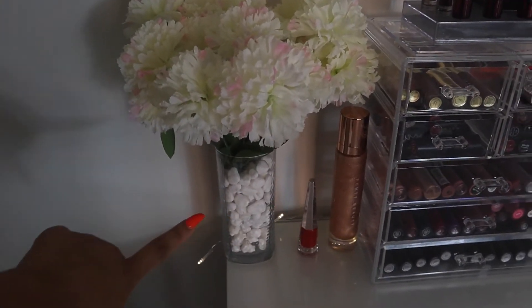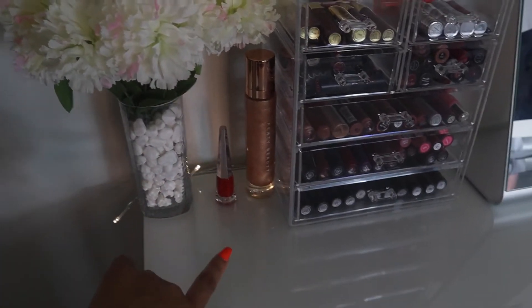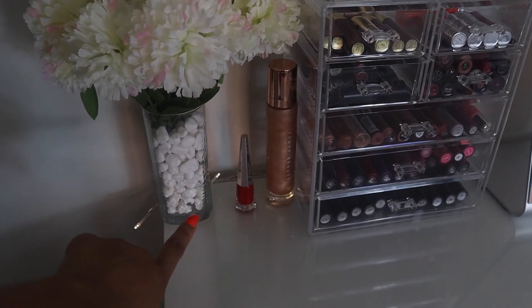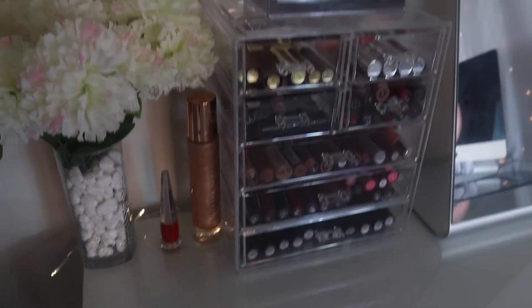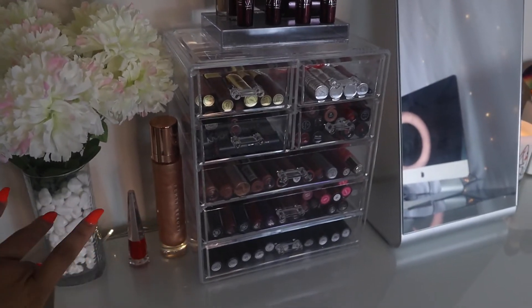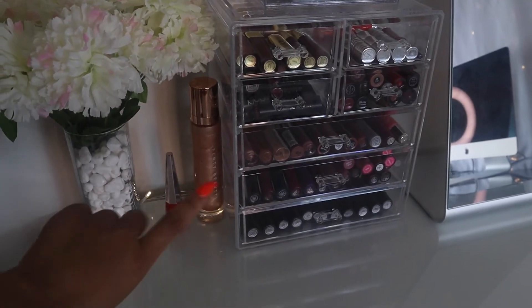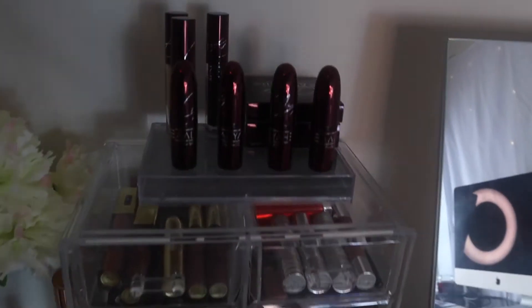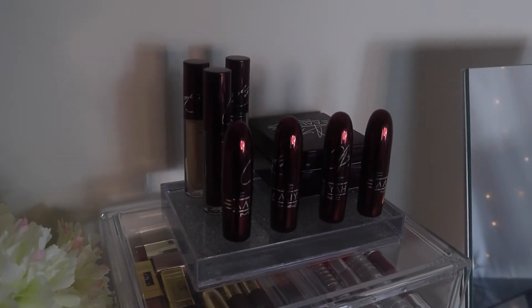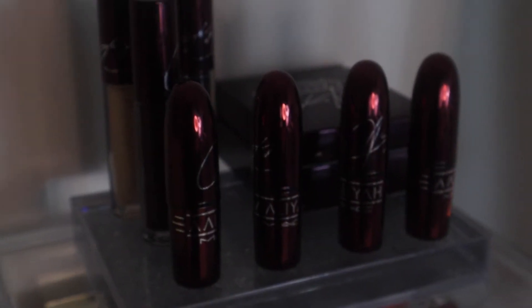I got these flowers from Walmart and then I got this little vase from the 99 cent store, along with some rocks - actually I got the rocks from Walmart. Over here we have the Fenty Beauty Stunna and Body Lava. I love Rihanna, I love all of her products - slowly but surely collecting - so I put those up there because I just think she has the best line out right now.